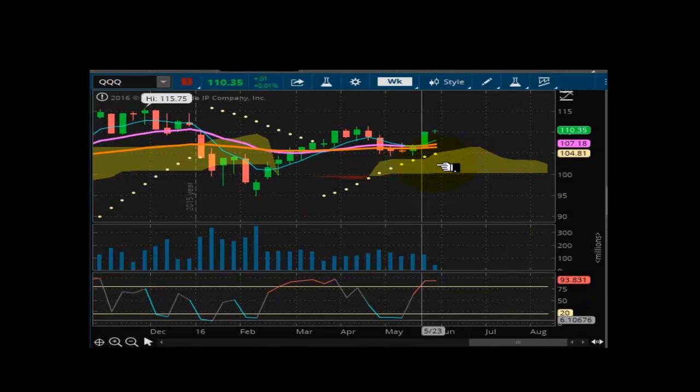Looking at the QQQ, or cubes. 110.35 and well supported at 104.81. This market is flat — look at the trend lines just stretched out sideways. Overbought, trying to lock in something, trying to get something going once they head toward 115. I think it could be successful again if we can get some momentum behind it.